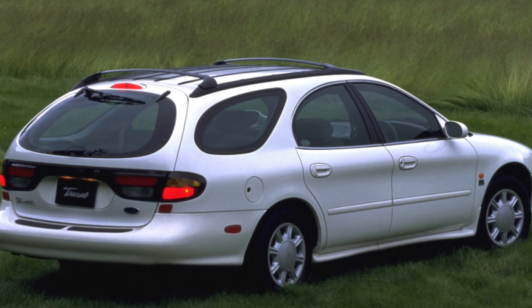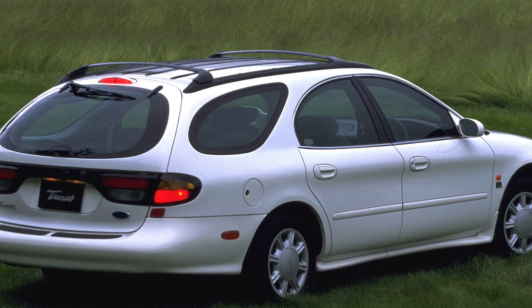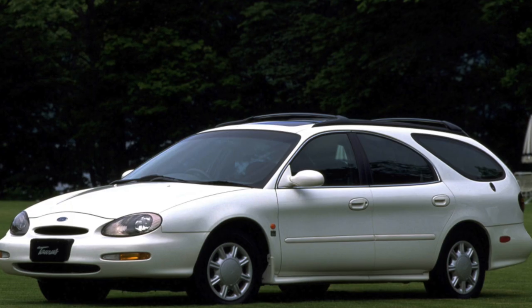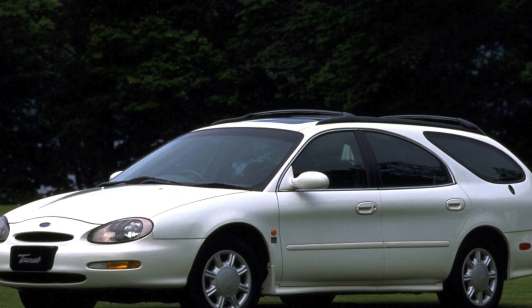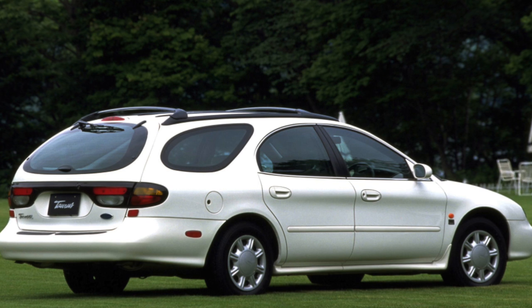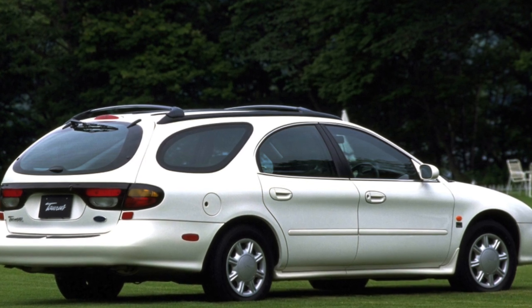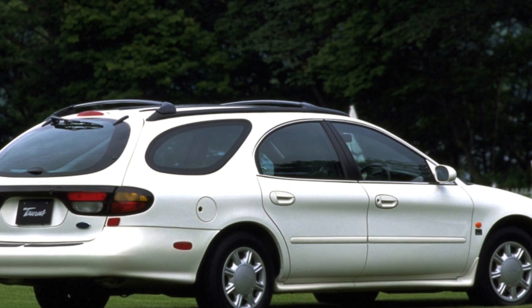In addition to the traditional sedans, an elegant station wagon was produced under the Taurus brand. This is an excellent choice for buyers who want the most roomy vehicle. In terms of trunk volume, only minivans can compete with it — 2,200 liters with folded seats will allow you to place anything, from a month's supply of groceries to a multi-chamber refrigerator.